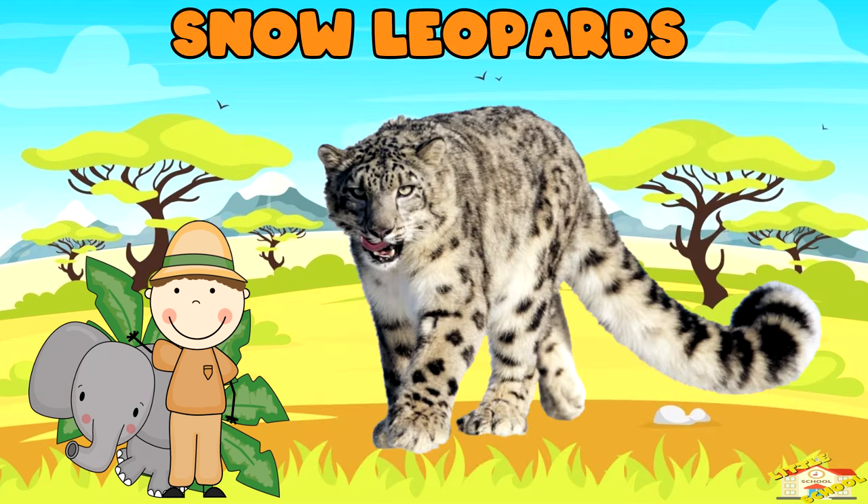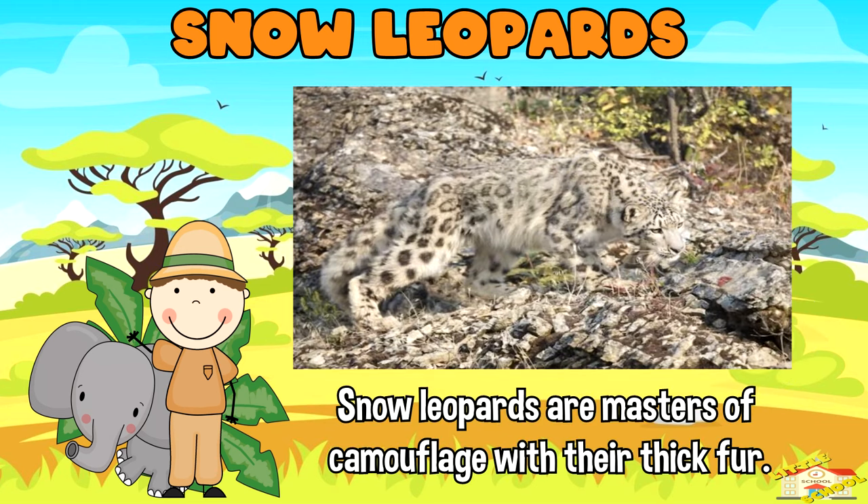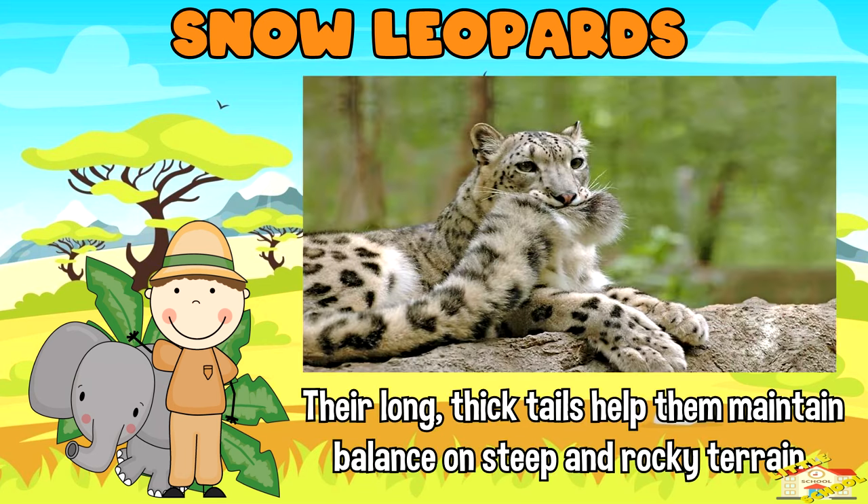Snow leopards: snow leopards are masters of camouflage with their thick fur. Their long thick tails help them maintain balance on steep and rocky terrain.